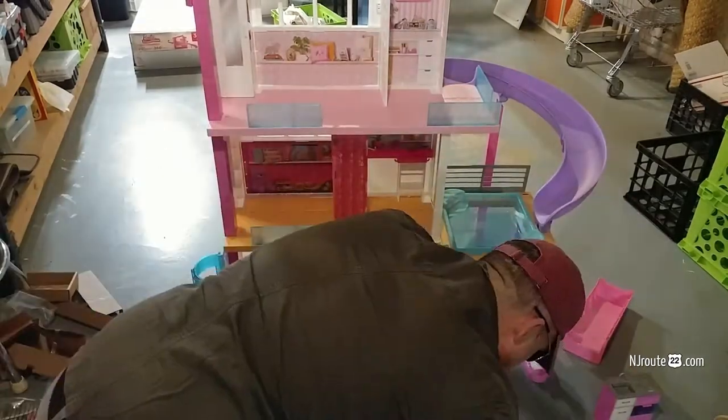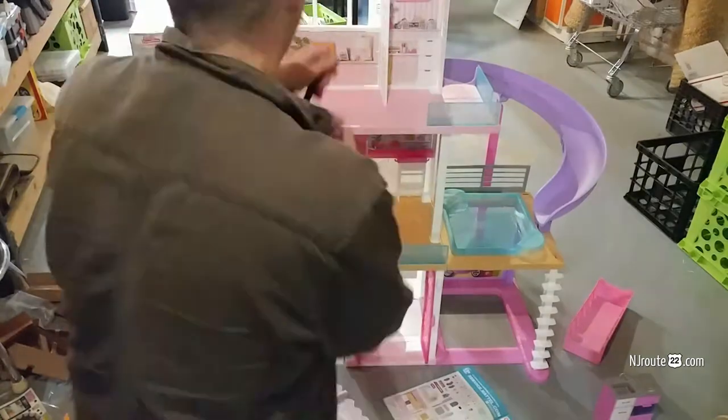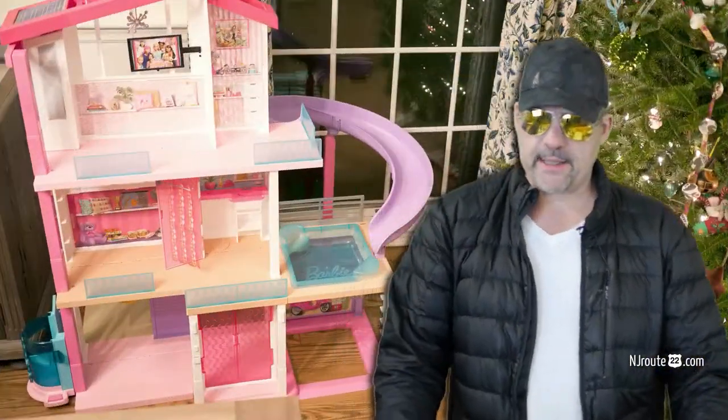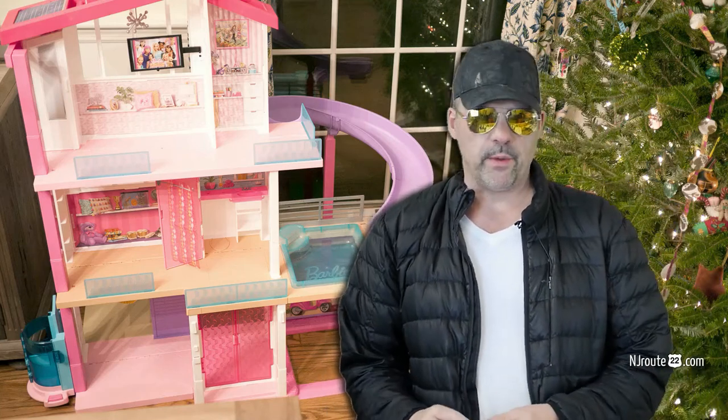It wasn't nearly as bad as the princess carriage I built last year, which took many, many hours and was frustrating as heck. So we were happy. In the end, $150 or whatever we paid for it was worth it.